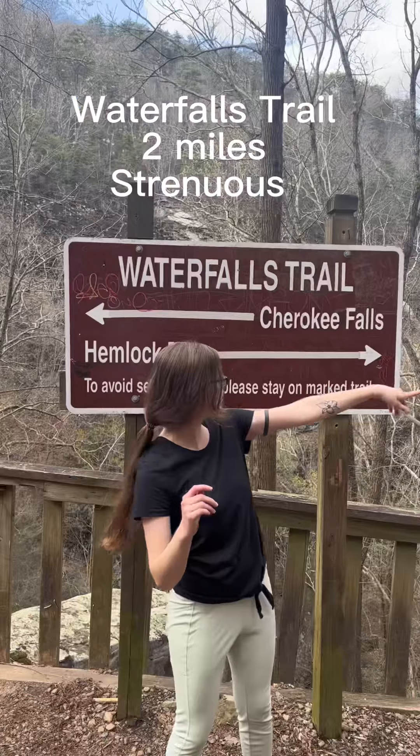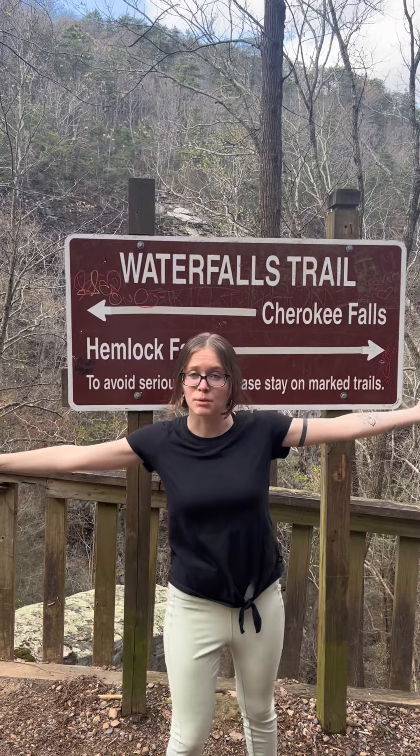Then I hiked down into the canyon to find some waterfalls. Here's where I decided I'm going to do Hemlock Falls first.